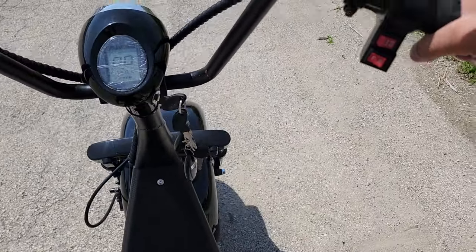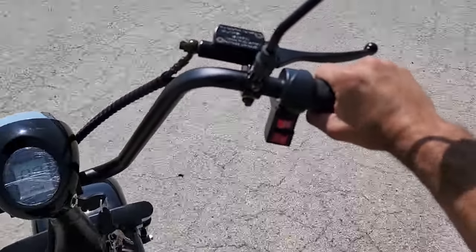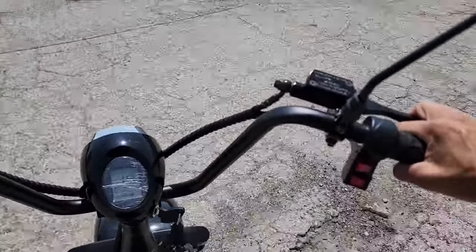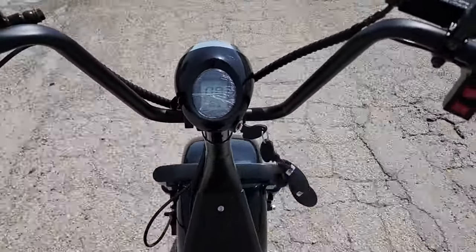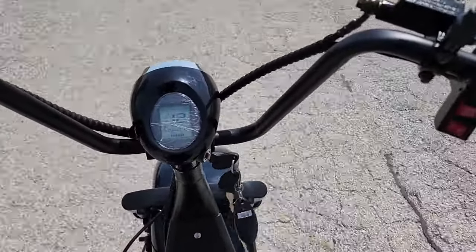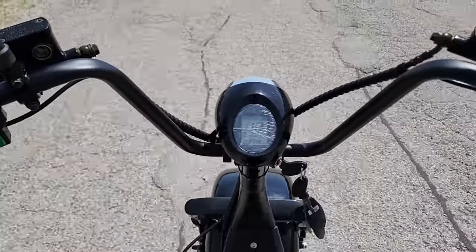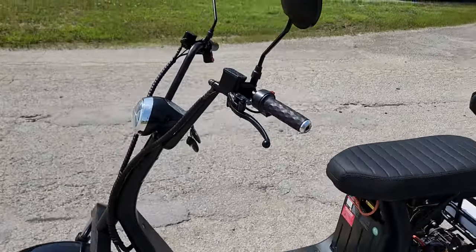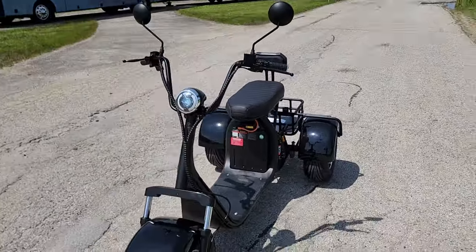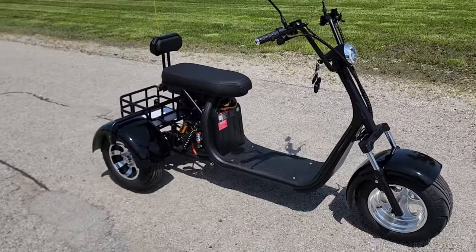This one's going to cruise real easy and it'll go up to just under 30 miles per hour. It's silent — you twist the throttle and go. Wherever you're located, whether it's north, south, east, or west coast, we've got you covered. We can ship these nationwide right to your front door. The Citi Coco trike — 2000 watts of power. Call us today, let us know what color you want and we'll ship it right to your front door.